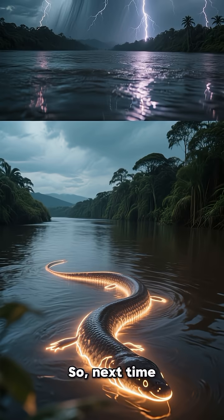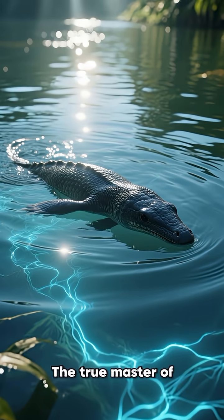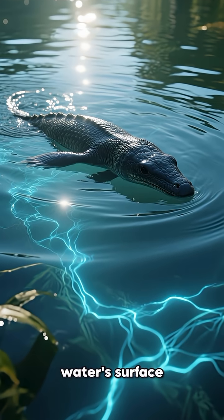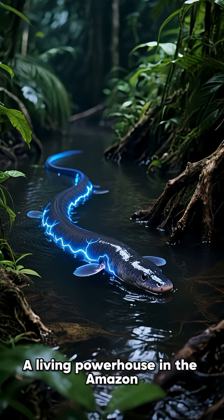So, next time you think of shocking creatures, forget lightning. The true master of electricity might just be swimming silently beneath the water's surface — a living powerhouse in the Amazon.